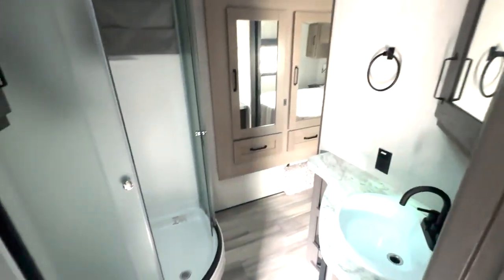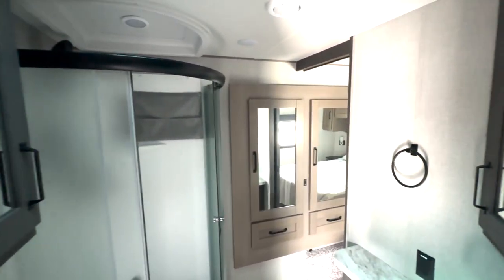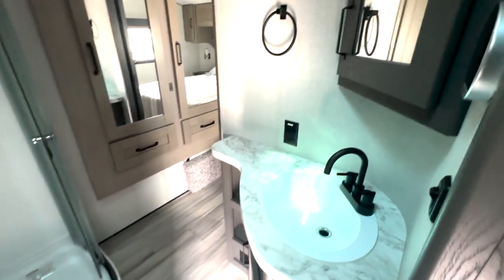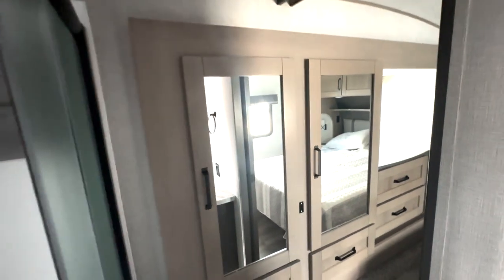Making our way over here, you have access into your bedroom or bathroom. You've got your medicine cabinet, extra storage for toiletries and linens, and open storage down below. There's your water heater control on this side, a radius shower, a mesh storage spot, and instead of a skylight up top, you have a light fixture there.